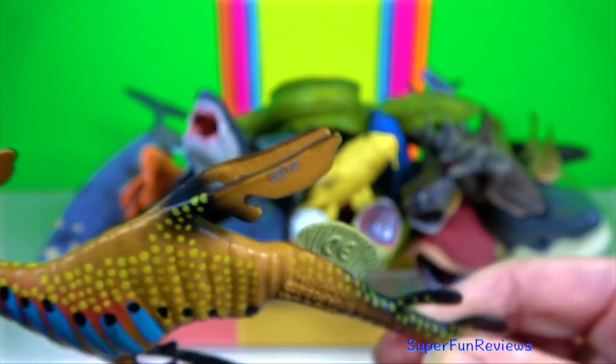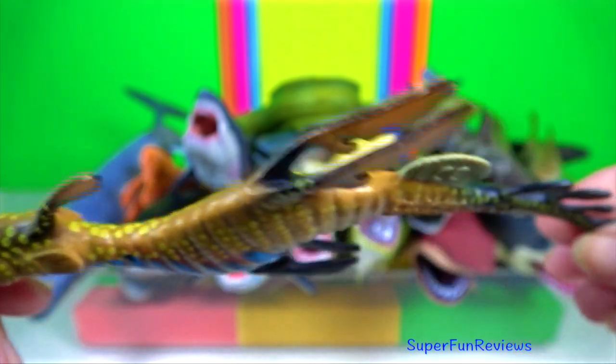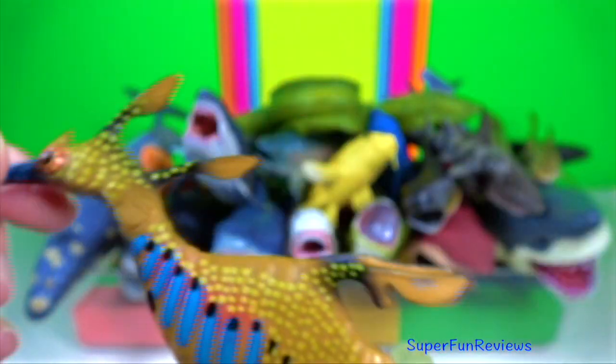Weedy sea dragon. They rely on their camouflage as protection against predation. They drift in the water and look much like the seaweed.